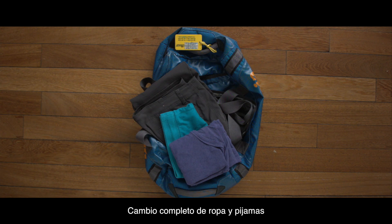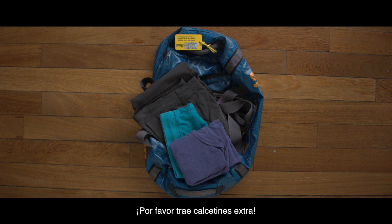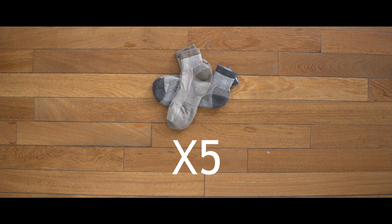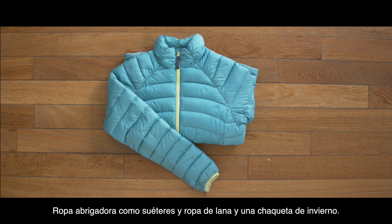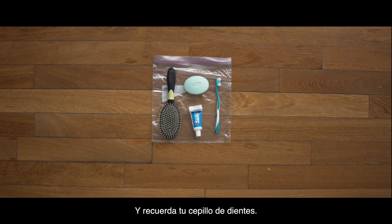A full change of clothes and pajamas. Leggings and a long sleeve shirt work well for warm layers under your clothing. Please bring extra socks. Warm clothes like sweaters and fleeces and a winter jacket. A rain jacket is very important, and remember your toothbrush.